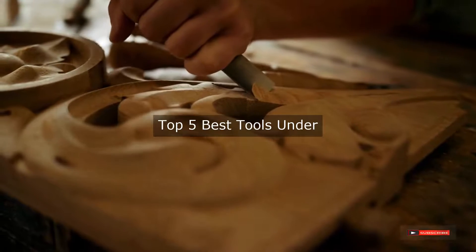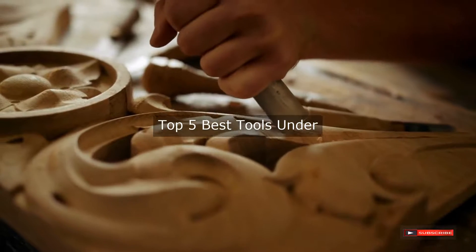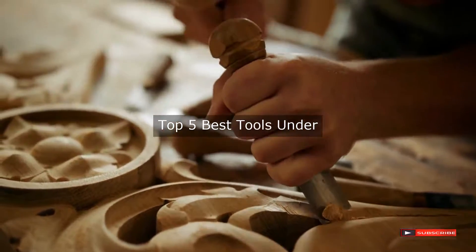Are you looking for the best tools under $50? We will review some of the top tools under $50, based on thousands of user ratings. Hope our top 5 best tools under $50 will be good for you.